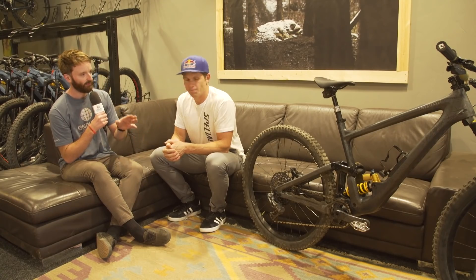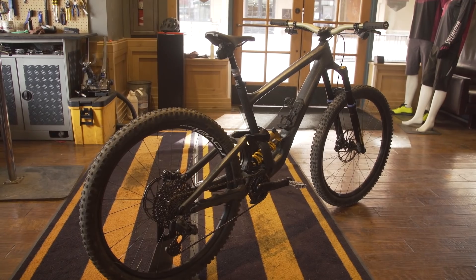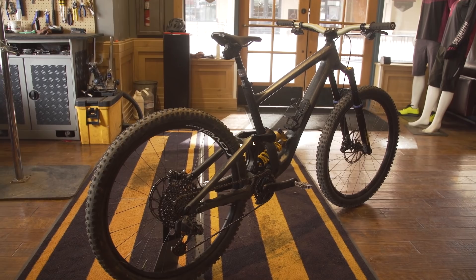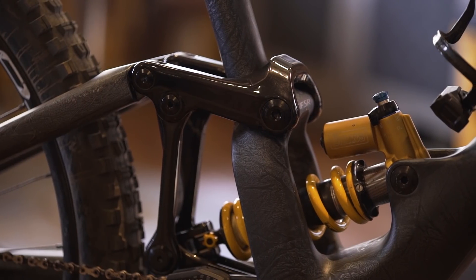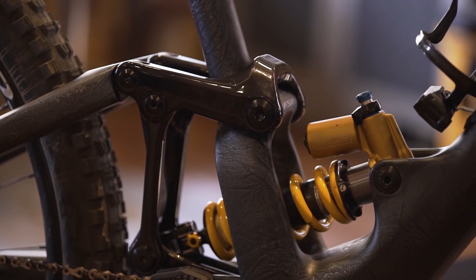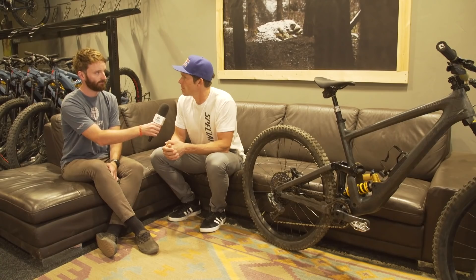29-inch wheels, 170mm travel front and rear, full carbon fiber — is that right? That's right, carbon-only frame, 29 wheels only as of right now, 170mm front and rear. The S-Works comes with carbon links which is 250 grams lighter. It's a mini downhill bike, but it still climbs really well — you can do big days — but when you ride this bike, you're riding for the downs, that's for sure.